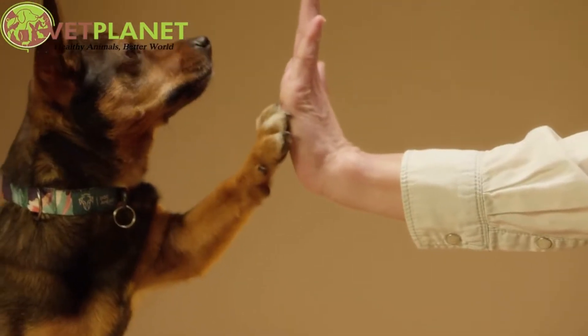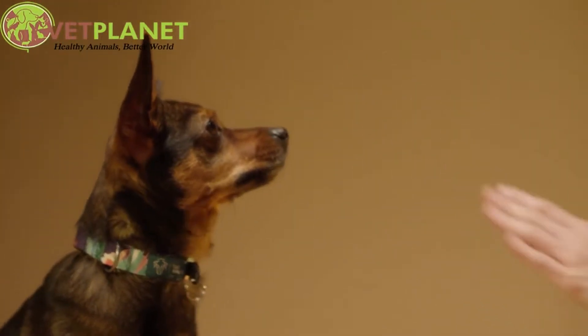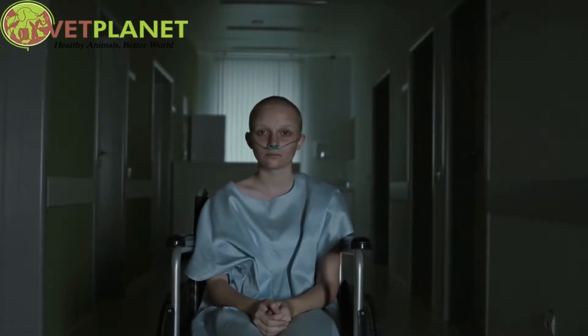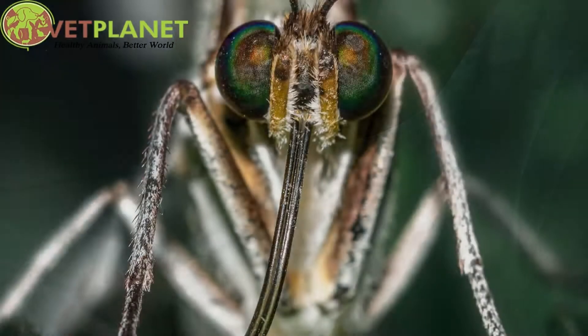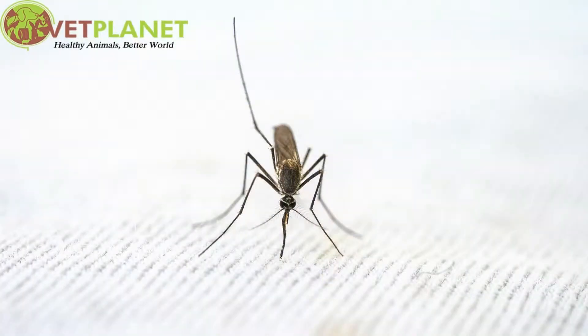Do you know that dogs are trained to detect certain illnesses such as cancer? Medical detection dogs, also known as bio-detection dogs, use their nose to find illnesses such as cancer, Parkinson's disease, malaria, and now COVID-19.